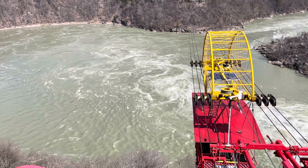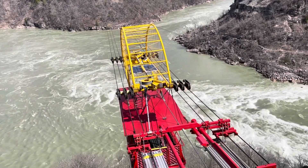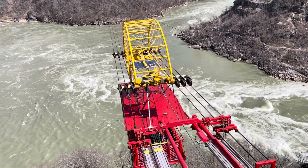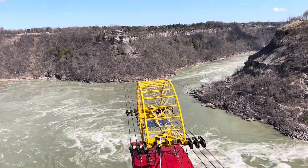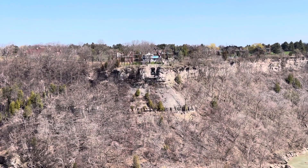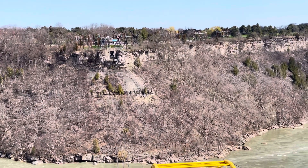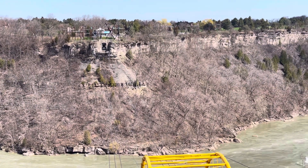It's a natural occurring whirlpool. And this is a cable where you can go across the whirlpool to the other side, to the adventure park. We're still on the Ontario, Canadian side.